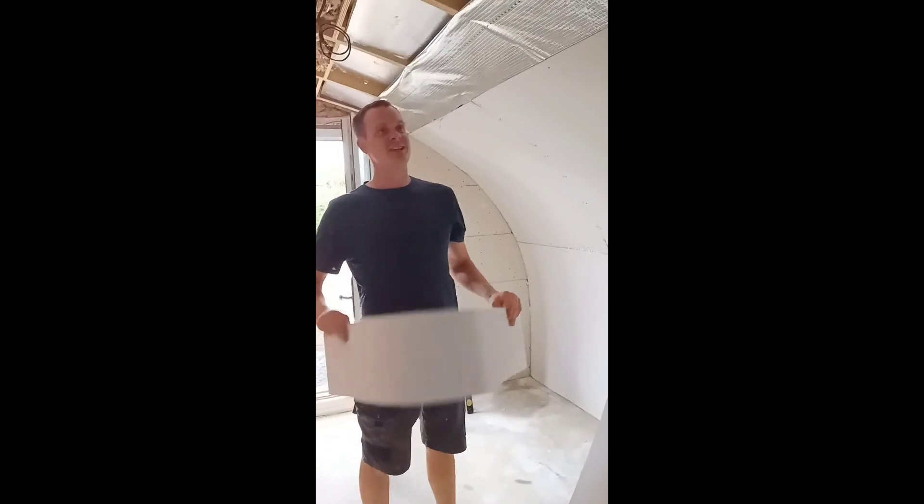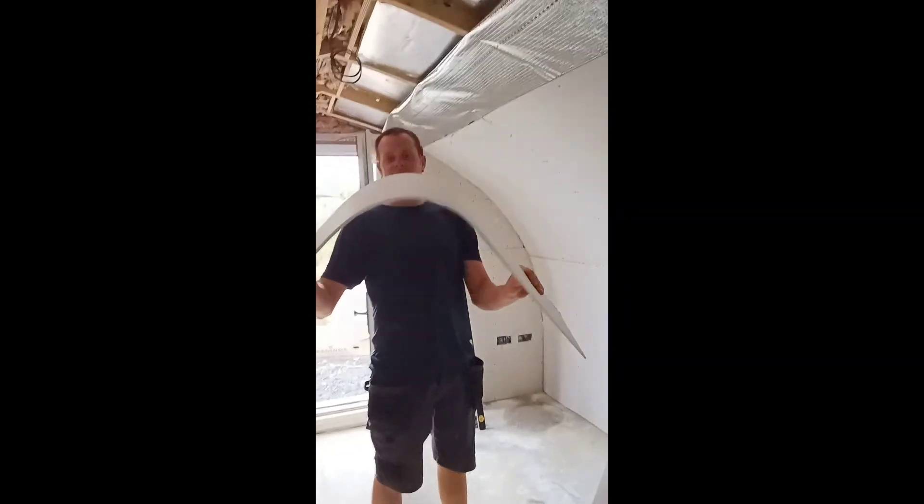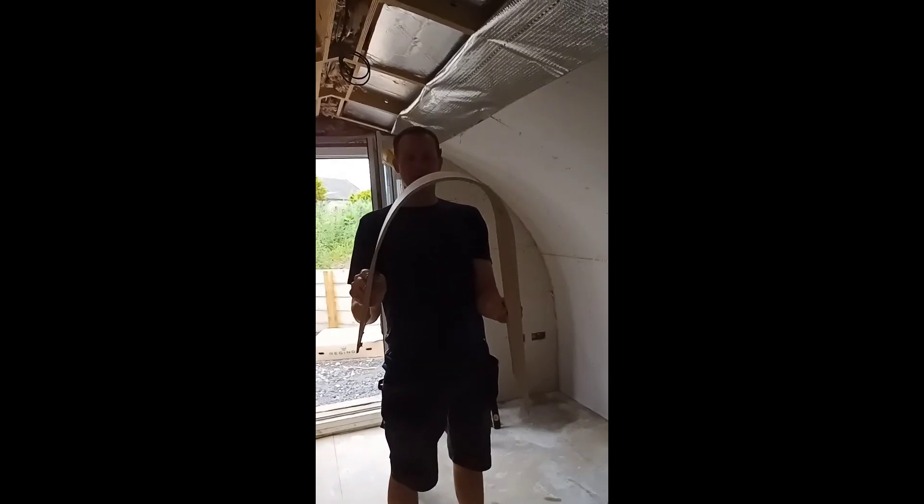This is a nice bendy plasterboard — it's called contour board. Obviously because our pot is curved around it, I thought we'd get some nice bendy plasterboard to take the shape. With normal plasterboard you can't bend it, but this stuff is really cool — you can bend it and it looks great.